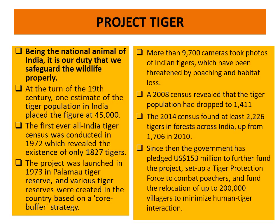Being the national animal of India, the tiger — it is our duty that we have to safeguard the wildlife properly so that we can conserve the tiger. There should be no cutting of any trees. We should protect our wildlife so that the tiger can thrive in the jungles.